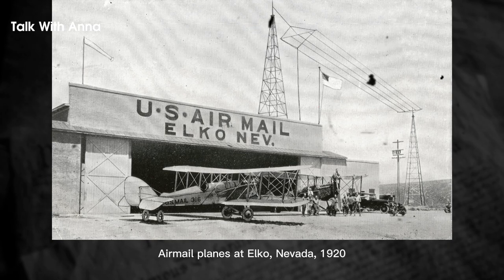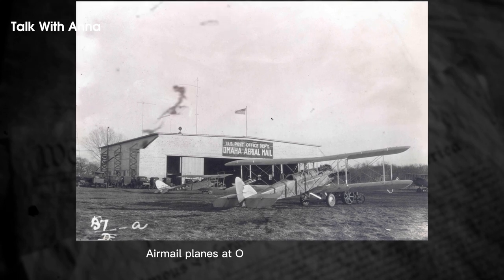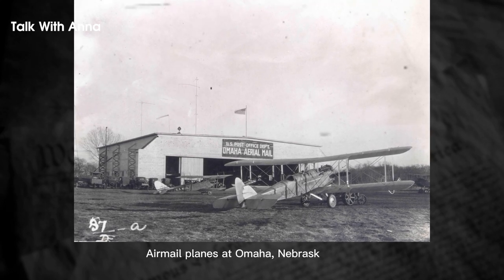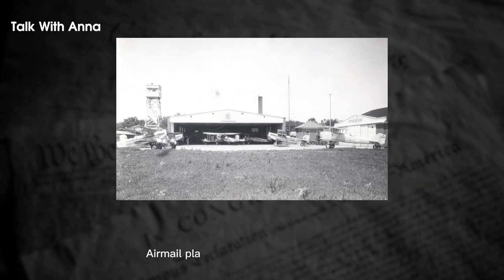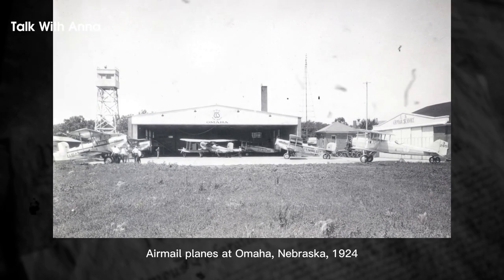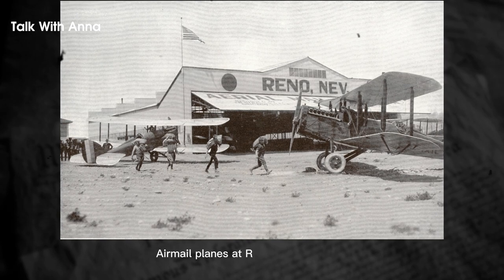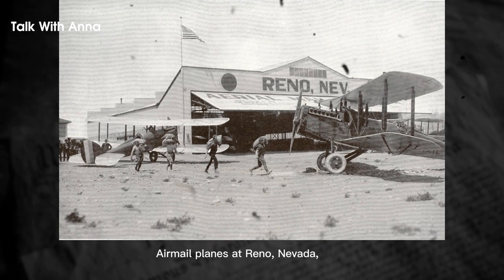In 1920, the U.S. Postal Service began installing radio stations at each airfield to provide pilots with real-time weather information. By November of that year, 10 stations were operational, including two Navy stations. When airmail traffic permitted, other government departments used the radios to send special messages, and the Department of Agriculture used them to broadcast weather forecasts and stock market reports.